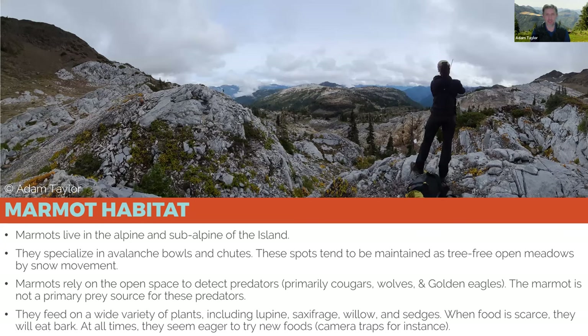That open, tree-free space is a really important characteristic of marmot habitat because that's how they detect predators. They rely on basically lying on top of a rock looking downslope for predators. If a predator comes, a marmot will stand up, run to its burrow, and then whistle just before going in for safety. They're herbivores and will eat just about anything green or brown — wildflowers, lupine, and saxifrage — but they'll even eat tree bark if everything else is covered by snow, and they also eat cameras regularly.